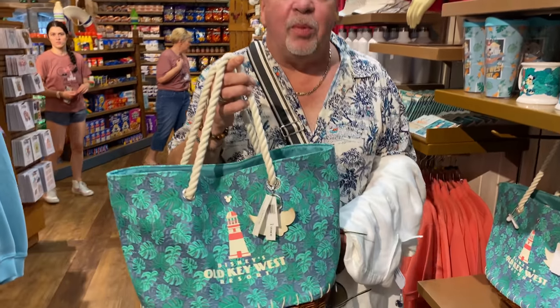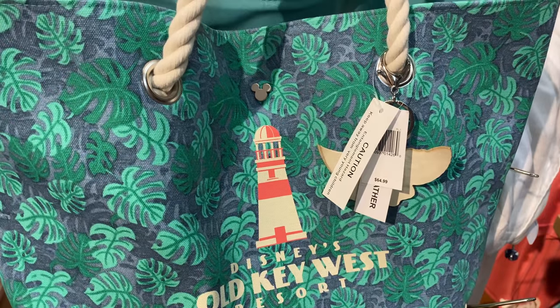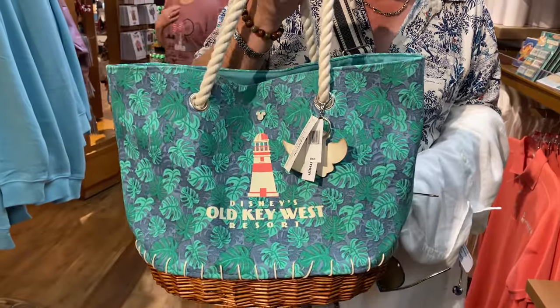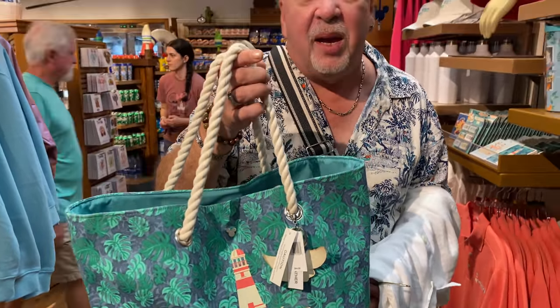Not that I would personally buy this, but I think this is adorable as a tote bag. I love the wicker on the bottom — I think that's a really nice touch. I think it's very on brand for Old Key West. $54.99. Not terrible.